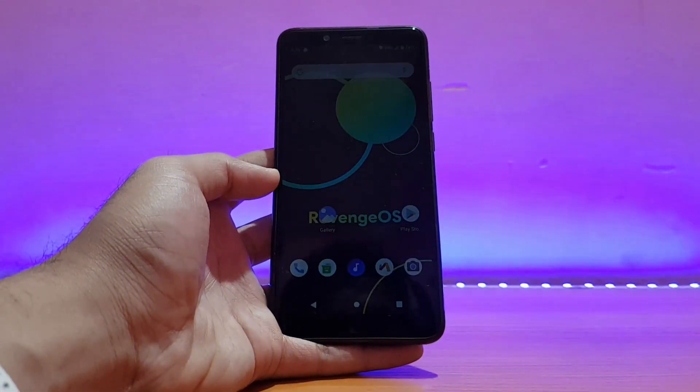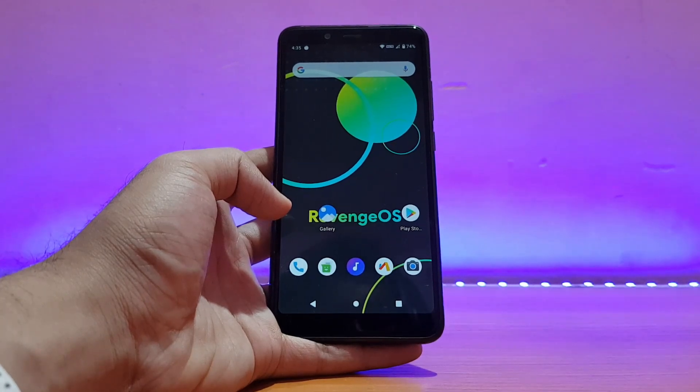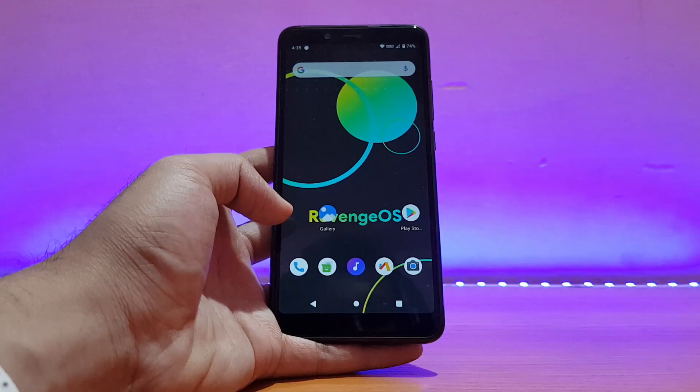Welcome back to the channel everyone, I hope you are doing absolutely well. This is Eddie back with another video. Today it's going to be the review of the Revenge OS Official based on Android 10 for the Redmi Note 5 Pro. So without any further ado, let's get started.